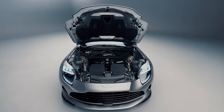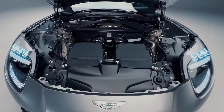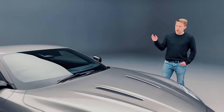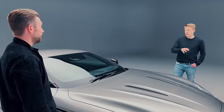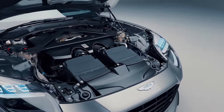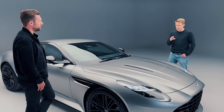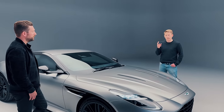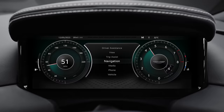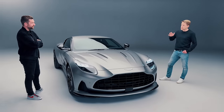No V12 anymore — only V8 — but horsepower-wise we're at 680 PS, which translates to about 671 horsepower. And presumably, fewer cylinders means less weight. Absolutely — we're over 100 kilos lighter than the original DB11 V12 at launch, so that's a massive weight gain. It's much faster to rev up, so it feels more naturally aspirated, and you get a really responsive kick particularly mid-corner, so you can drive it on the throttle.